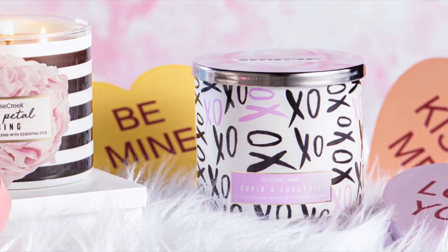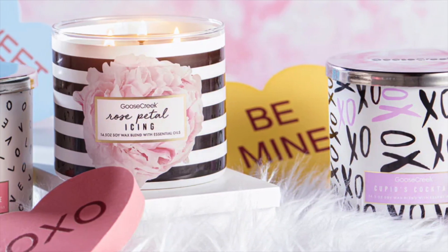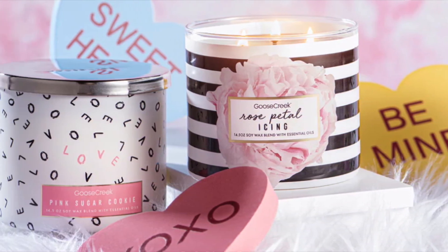They currently have 12 candles available for $12.99, so that's a really good deal. They do free shipping on $100 plus. I do get free candles from Goose Creek — thank you so much to Goose Creek for sending me candles. They are sending me this collection to review for you guys. So I'm so excited to talk about the 12 that are online right now.